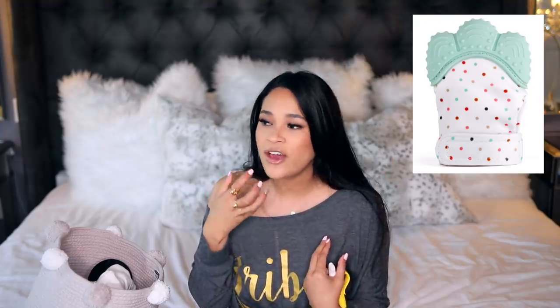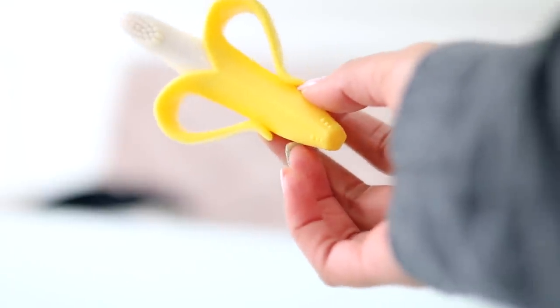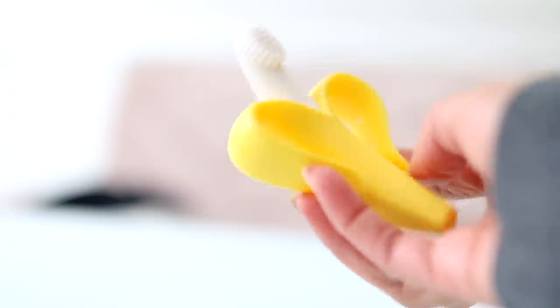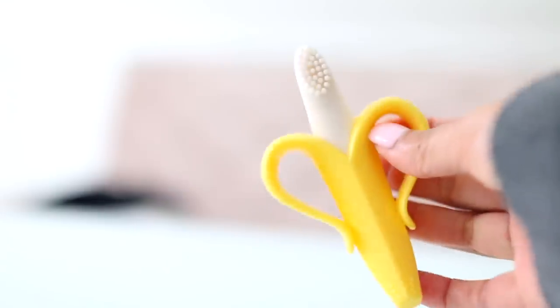Sebastian started teething right around the three to four month mark and got his first little tooth at the five month mark. I tried so many different teething remedies — nothing worked. I tried the little mitten, the Velcro one you can attach to his hand since he was chewing on his hand a lot, but it just kept coming off; it was flimsy. As far as a toy to chew on, this was the only thing that worked. It's got little bumps on the bottom and little bristles so he can chew on both sides, and the size just fit around his little hand perfectly.